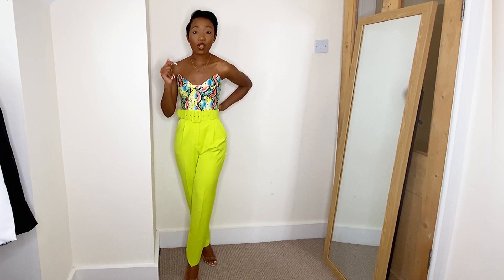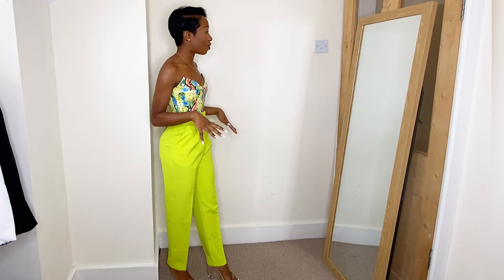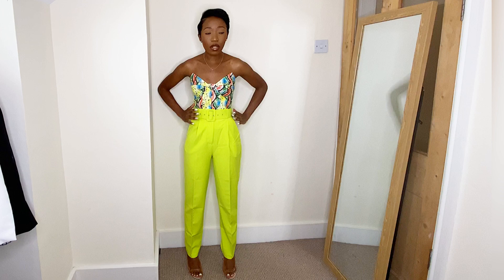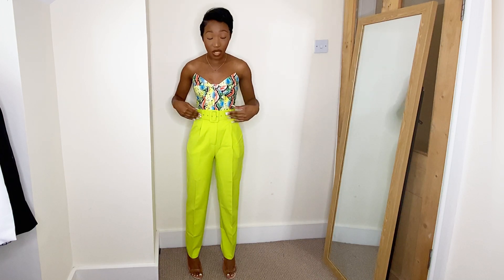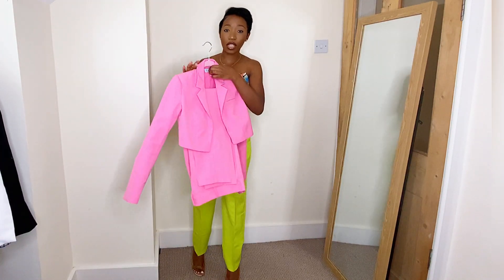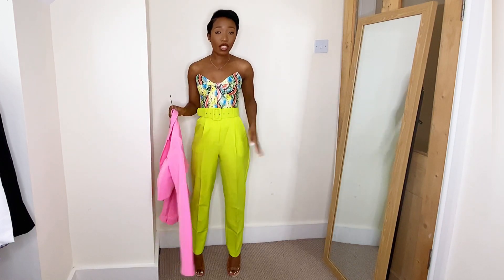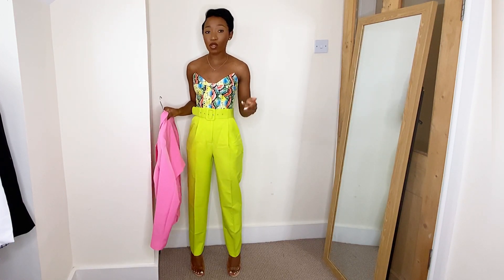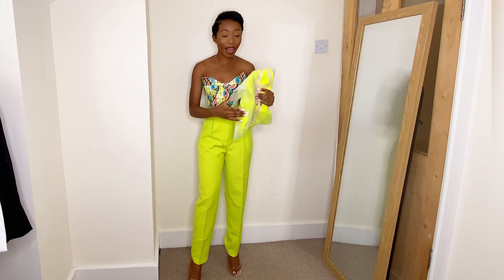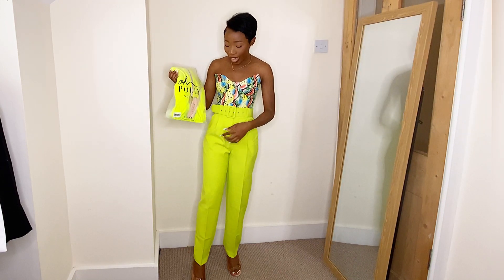Everything I'm wearing is in a size 4 and it's all going to be linked in my description box below. I also have a belted suit version of trousers like this from Opoli in hot pink, which has a cropped blazer. These lime green trousers were on sale, and I also saw a cropped blazer in lime green that I thought would go with them — I got that in a size 4 as well.